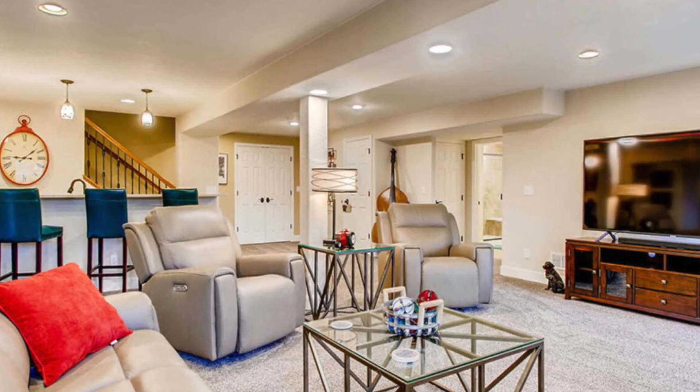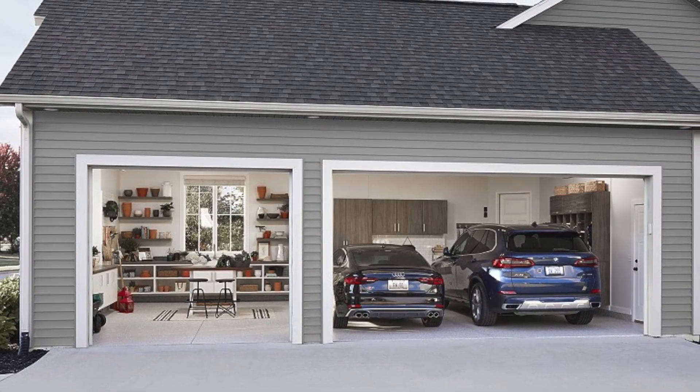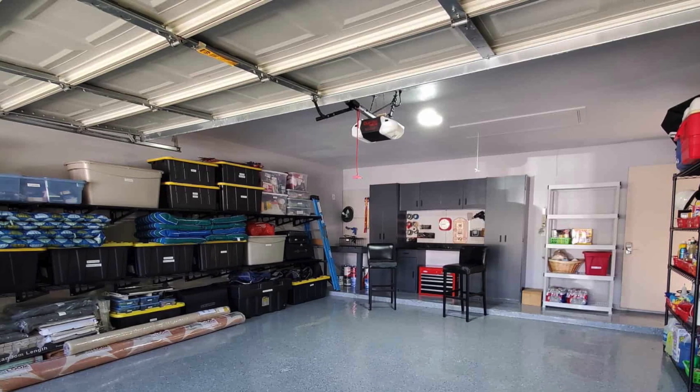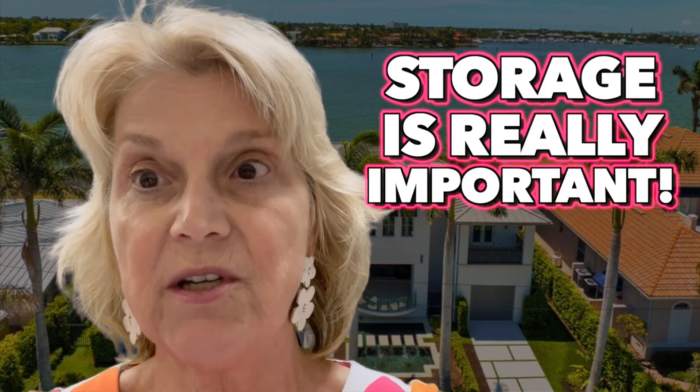Next we're going to look at storage. We are not in the north and we don't have basements, obviously, so storage here is key. We want extra storage in the garage, an oversized garage, and closets that are really well done — all the way up with shelving — and any storage in the attic. You're going to want more storage because you're going to bring all your stuff down from the north and go, where are we going to put this? Storage is really important.